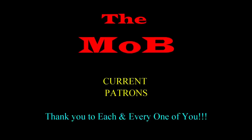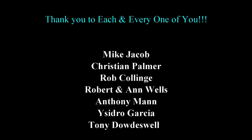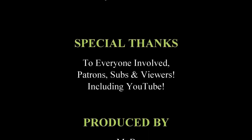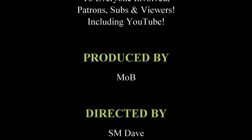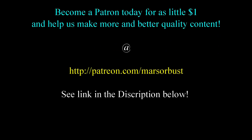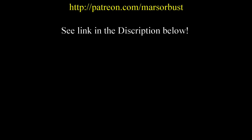These are my patrons — the mob. You guys are what helps me keep this thing going week after week. I have no words to describe how happy I am you're part of the mob. Thank you so much, guys. You too can join the mob for as little as one dollar a month — check it out in the description.